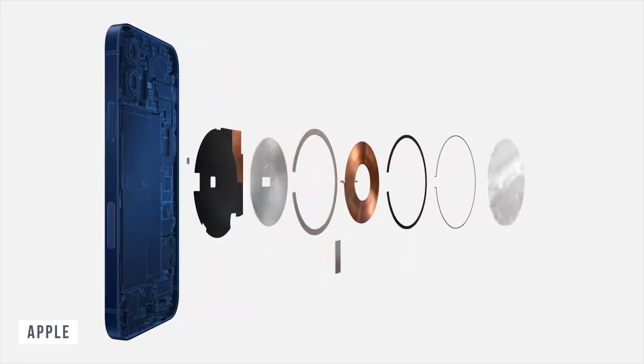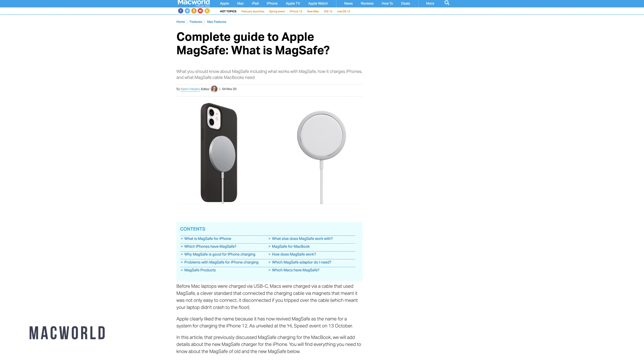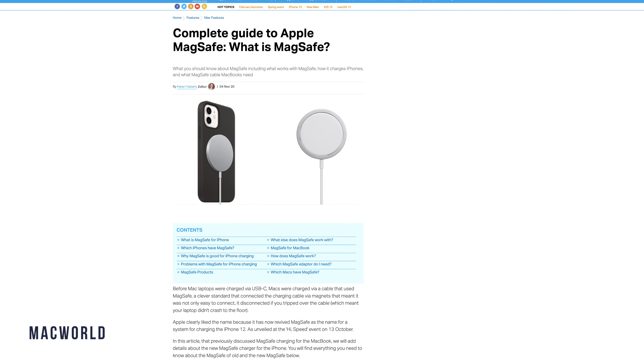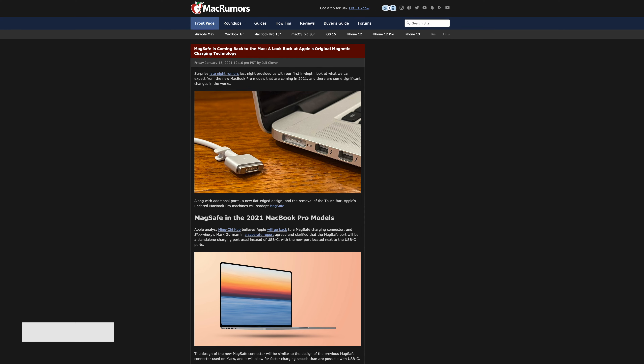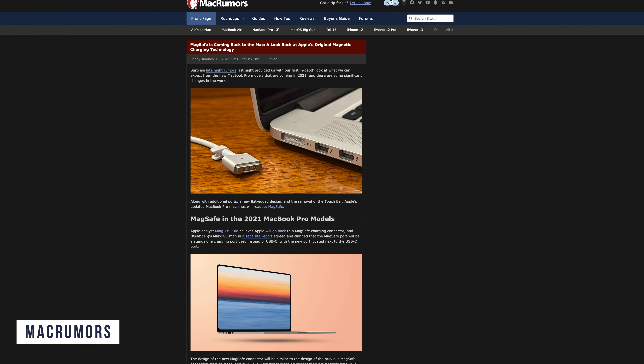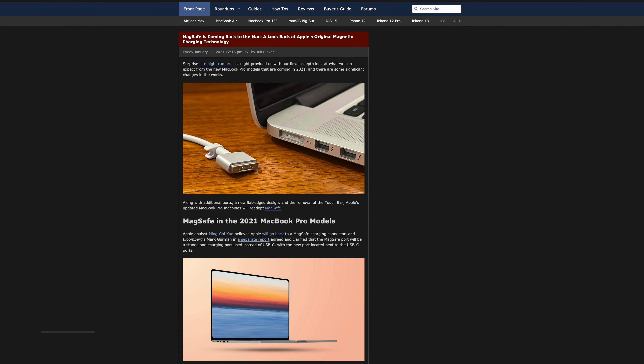There are rumours that we'll see MagSafe being implemented — the return of MagSafe — but it's not like what we've seen with the iPhone 12 or anything like that. It's not going to be wireless charging. What it will be is a magnetic connection, similar to what we find with the smart connectors on the iPads, and there are rumours that the design will be similar to the old model, just a little bit more modern.